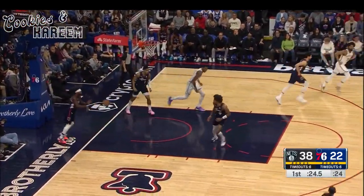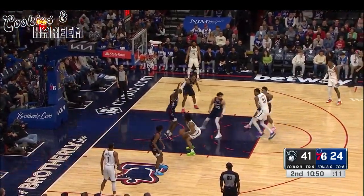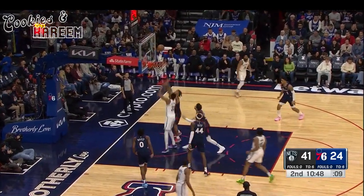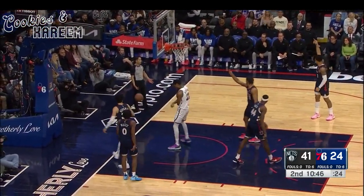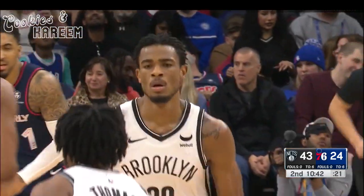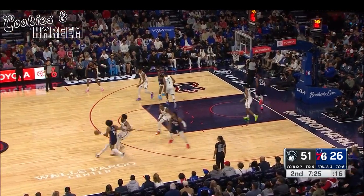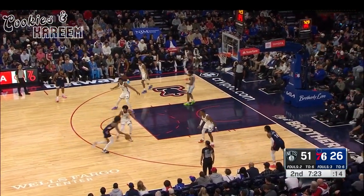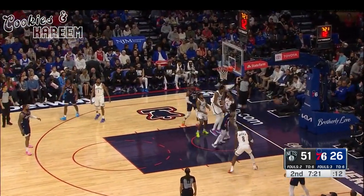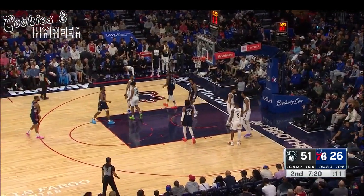Claxton with the deliberate sidestep — didn't know that Nick had that in his bag. Thomas with a couple of fakes, high over Paul Reed, and Claxton there for the putback. Springer asking for the offensive basket interference, but it doesn't appear he's going to get it. Going all the way back to Jokic being thrown out in Chicago — are they just a little too sensitive? An impressive block from Nick Claxton.